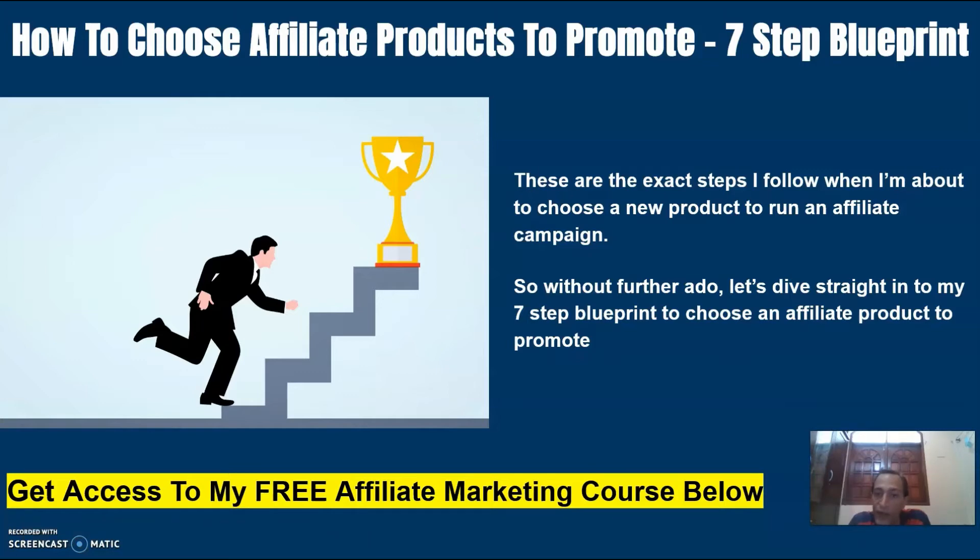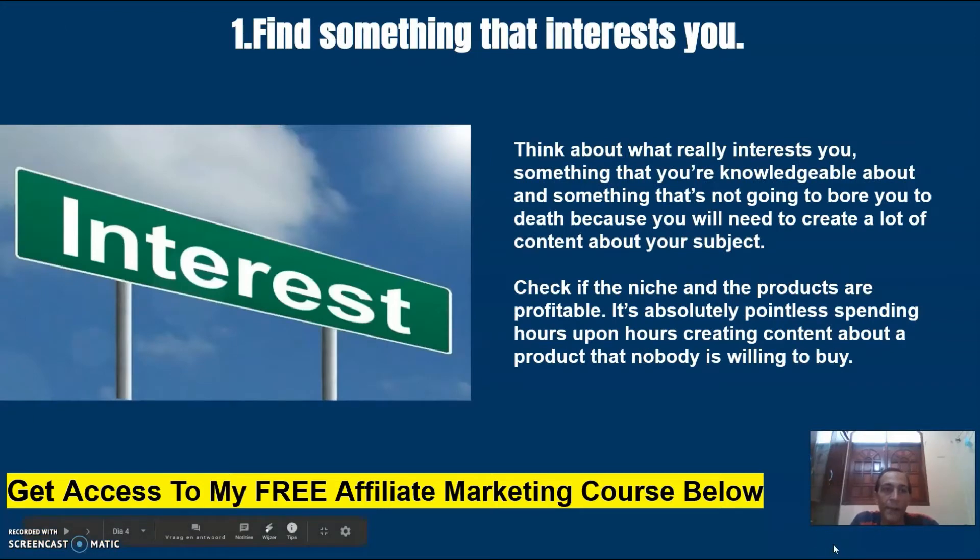So without further ado, let's dive straight into my 7-step blueprint to choose an affiliate product to promote. Number one: find something that interests you. Think about what really interests you, something that you're knowledgeable about and something that's not going to bore you, because you will need to create a lot of content about your subject.